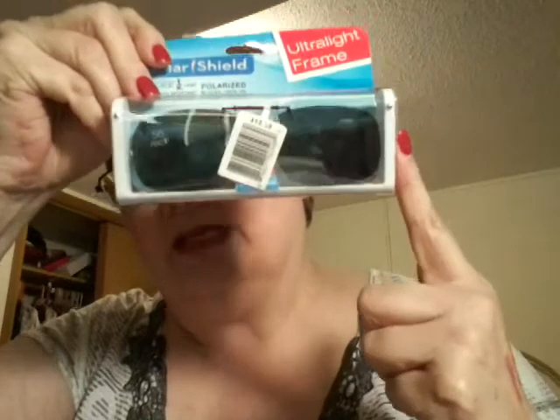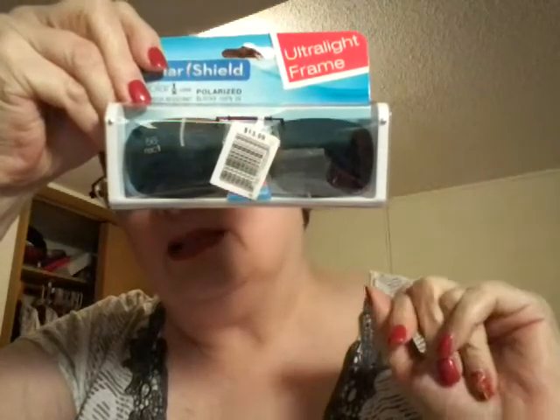Then I bought two packs of sunglasses — they're both different. One's in the car. I always leave one in the car and put one in my purse, so I've always got one set of sunglasses with me. This one here is the Solar Shield Ultralight Frame. It's a Polar Lens — polarized, scratch resistant, blocks 100% of the UV. The other one is frameless on the bottom. They were $13.99, so I got one pair for $7.00.